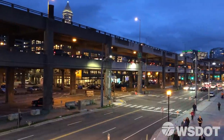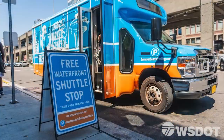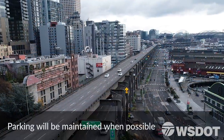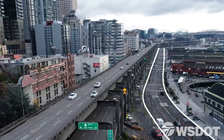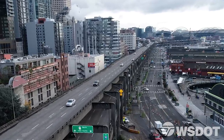During demolition, passengers will be able to get to and from the ferries. The waterfront, Pike Place Market, and Pioneer Square will be open for business. Alaskan Way will be open to traffic at all times. Our goal is to have as little impact as possible. All of that is a big challenge, and we are well prepared for it.